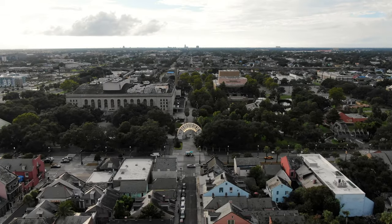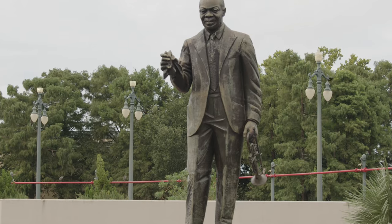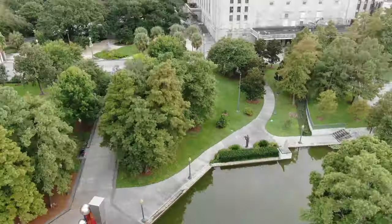After that sugar rush, we're heading to Louis Armstrong Park. It's a short walk from the French Quarter — a beautiful park with a small pond, unique statues, and just a great place to take a walk.